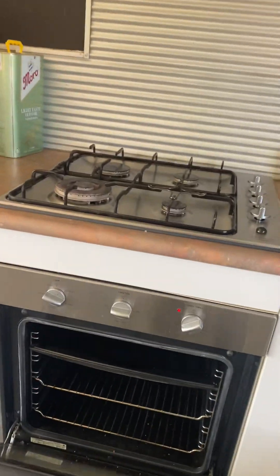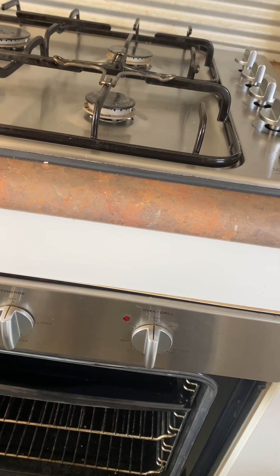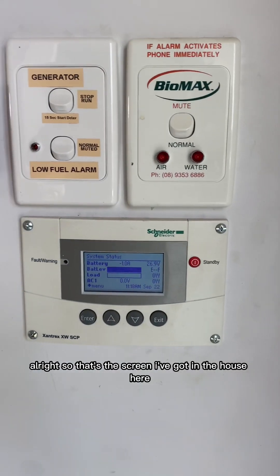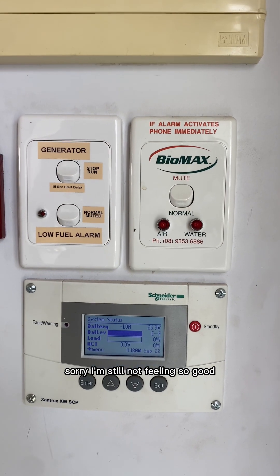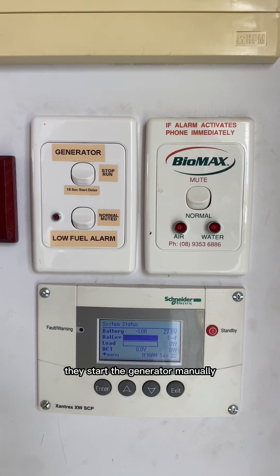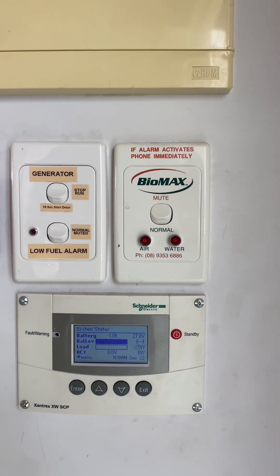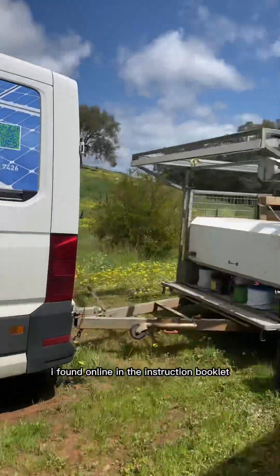Everything went really well. I'll turn this off and then show you the batteries. That's the screen they've got in the house for the Konext Schneider inverter charger. They've used the generator for this one as a manual start — so if the battery gets low they start the generator manually and then turn it off as the batteries charge up. The configuration was actually pretty easy — I just followed the instructions I found in the manual online.